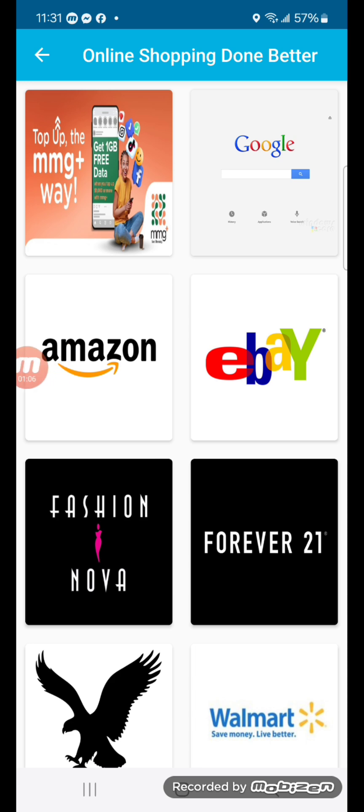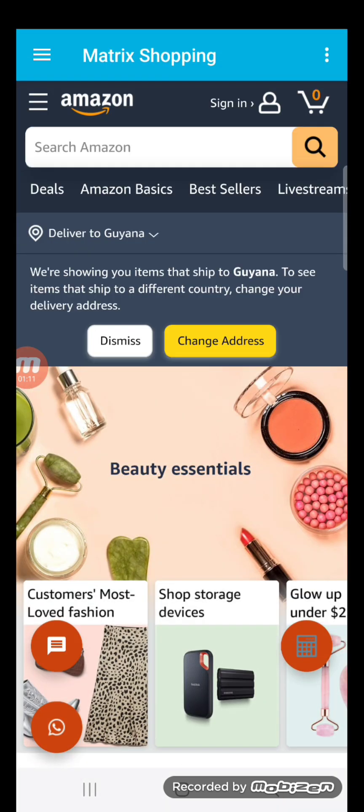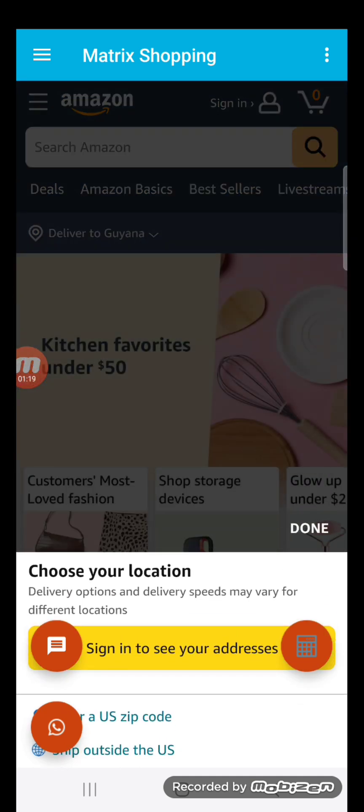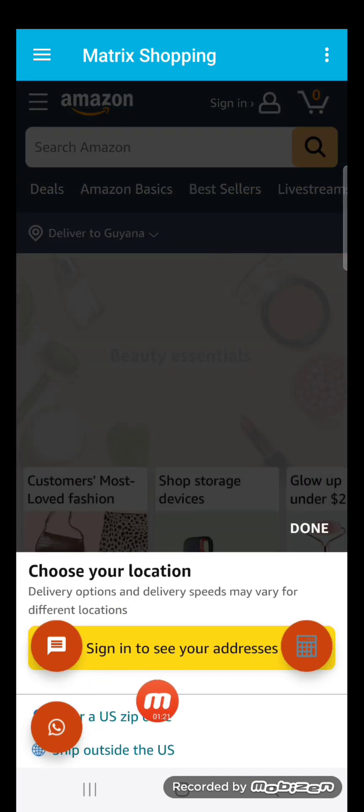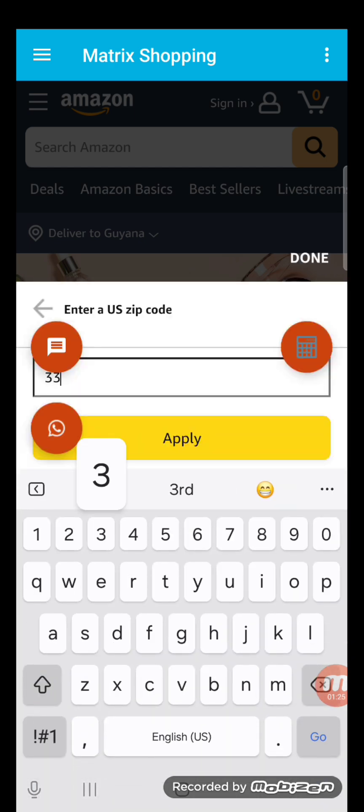Let's click on Amazon. When you're in the Amazon store, you want to click Change Address because Amazon does not deliver directly to Guyana. So what you want to do is enter a zip code — that zip code is 33178. That's our zip code in Florida.